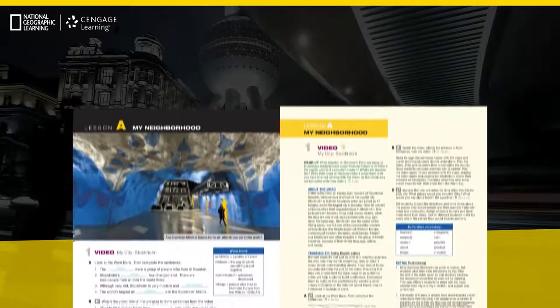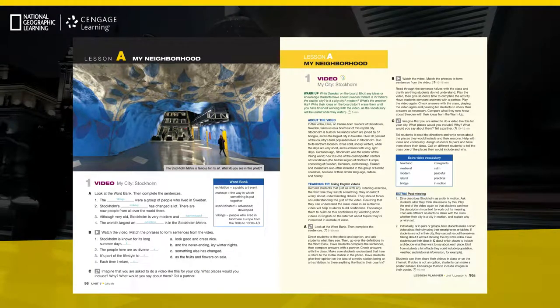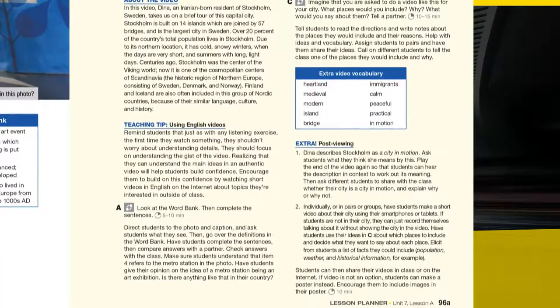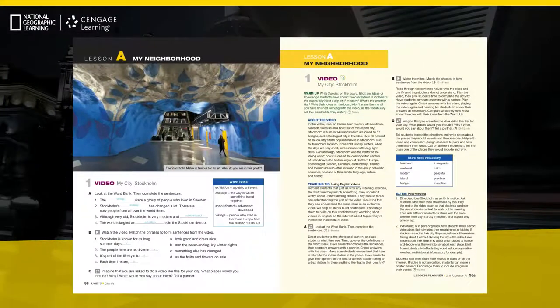Using video in the classroom has never been easier with the enhanced WorldLink video program. For instructional support on video viewing strategies, teachers can turn to the updated lesson planner for tips at the before, during, and after viewing stages.